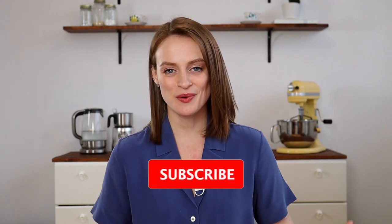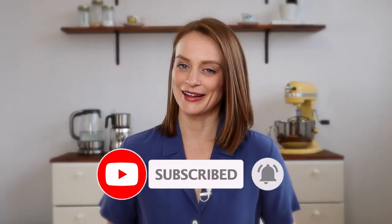So there you have it: make your own bread, stop buying all-purpose blends, and eat more naturally gluten-free options — and you too can save your money. Thanks for watching and I'll see you next time.